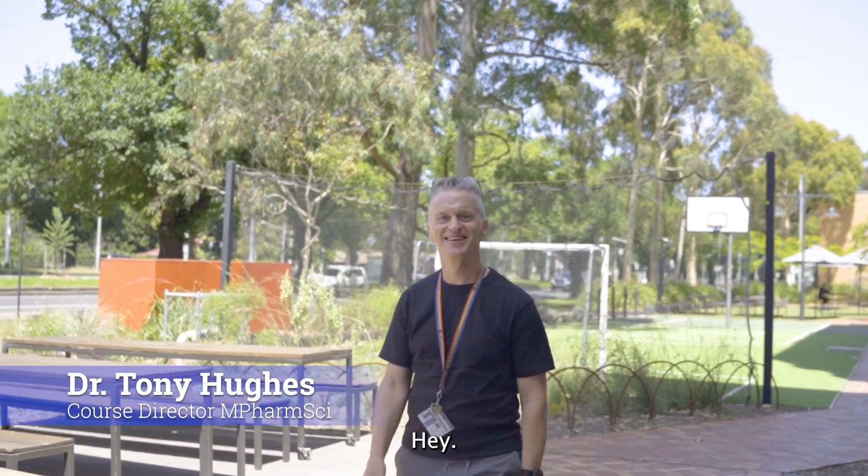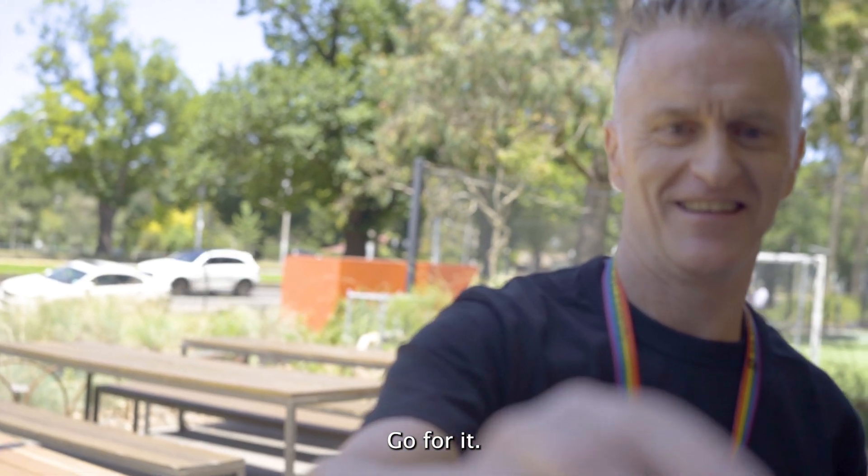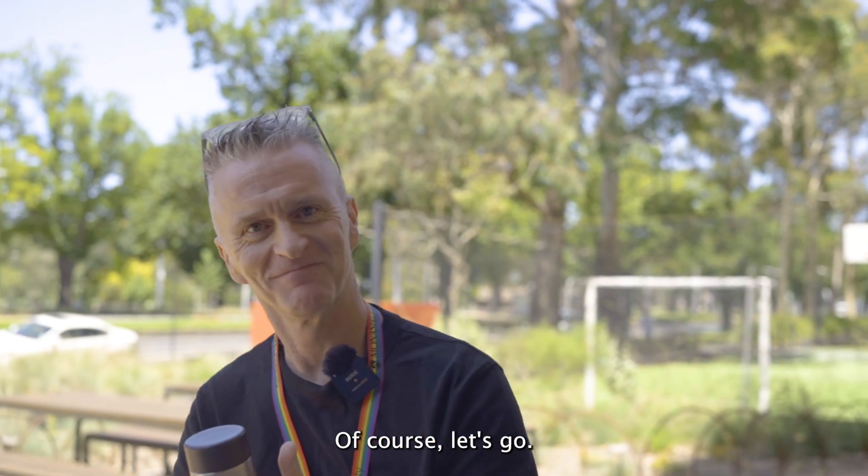Hey Tony. Hey Troy. I was wondering if you have time to answer some questions about the mFarmSci course. Yeah of course. Do you mind if I mic you up? I'm going to grab a coffee, want to join me? Yeah of course let's go.